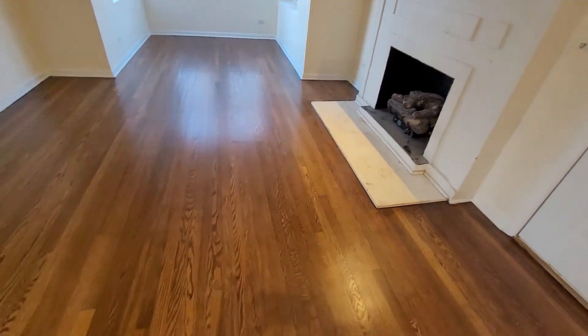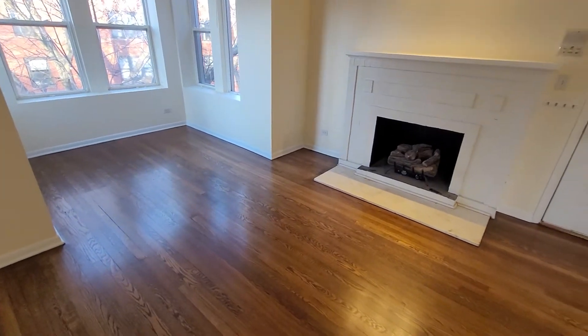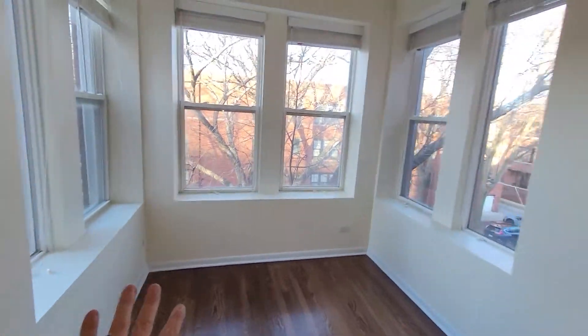This living space here is more than ample — an L-shaped TV setup, and you can have a dining table up here too.